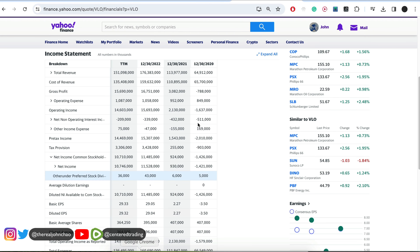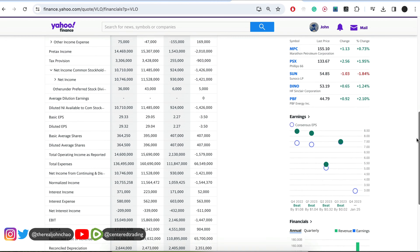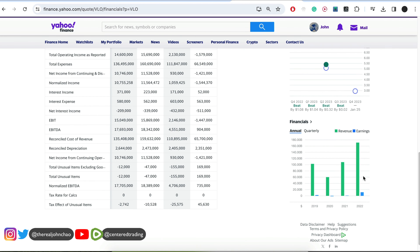Taking a quick look at the fundamentals, the company is doing very well. Back in 2020, revenue was 64 billion; in 2021, 113 billion; and in 2022, 176 billion — showing strong, increasing top-line revenue.